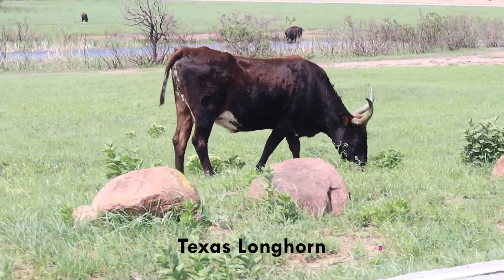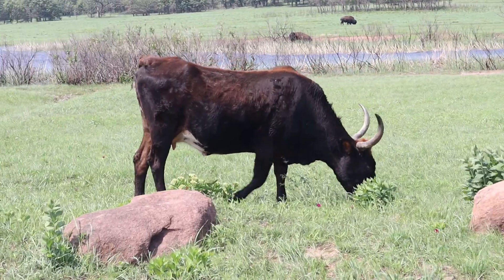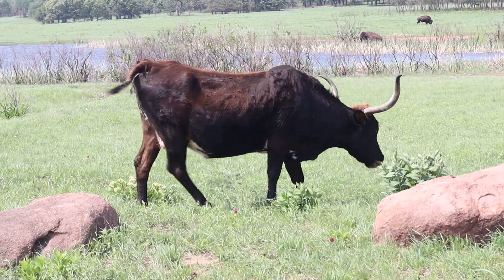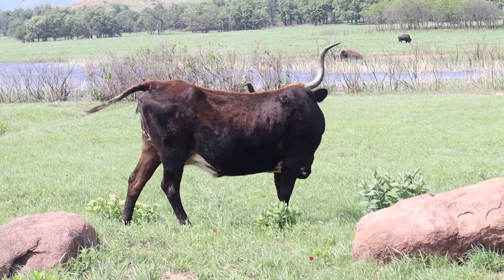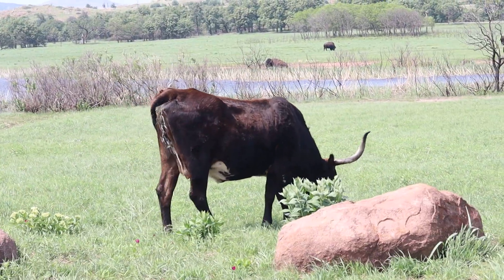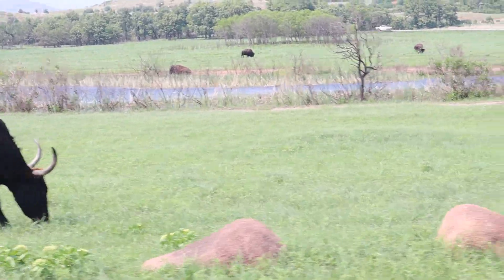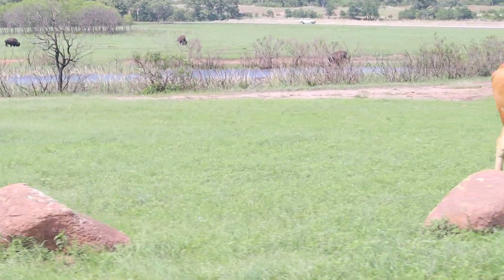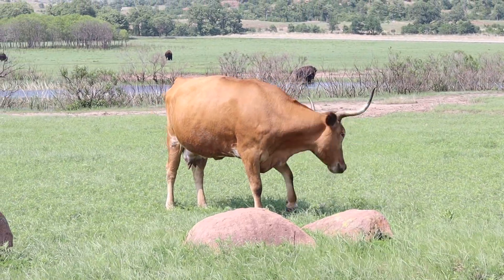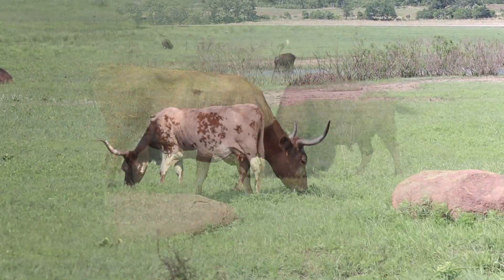An icon of Texas and Southwest culture, the Texas Longhorn was driven north from Mexico in 1690. Although not native to the Americas, the Longhorns were driven to near extinction by the early 1900s. In fact, Longhorns were closer to extinction than the American bison. In 1927, the Texas Longhorn was saved from possible extinction by William C. Barnes and other Forest Service men, when they collected a small herd of breeding stock in South Texas and released them on the Wichita Mountains Wildlife Refuge.